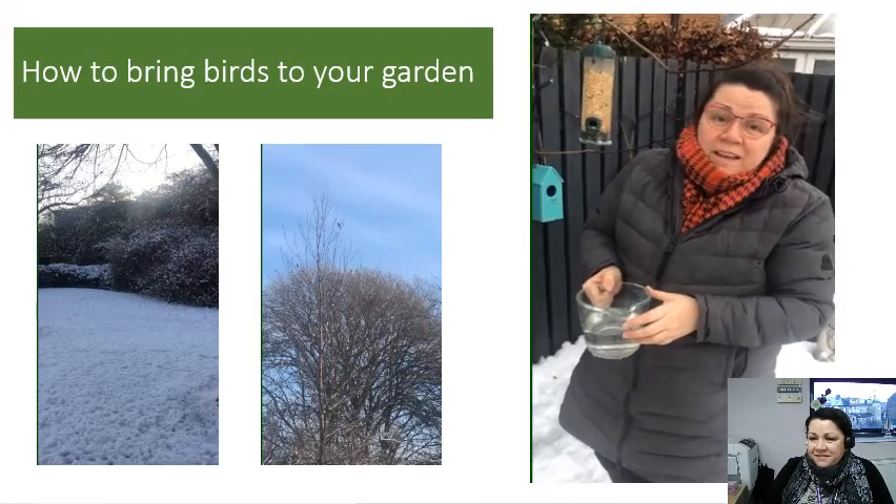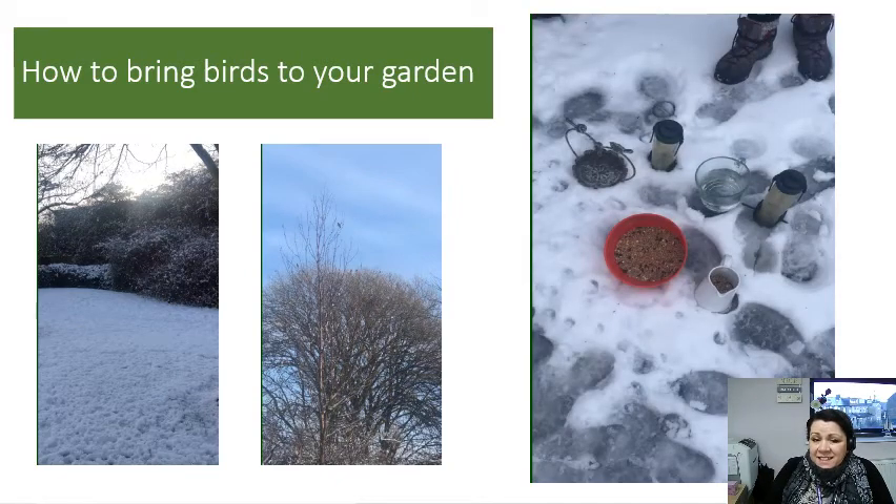Thank you, everybody. It's really, really easy. First of all, get your ears used to listening for birds. Find out where they are. And then if you pop those feeders in your garden, I am sure you will get some little visitors coming to see you, just looking for their seeds, especially whilst it's cold.